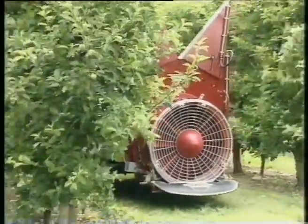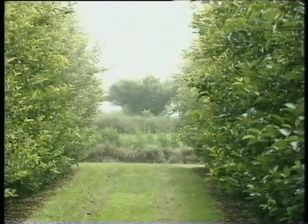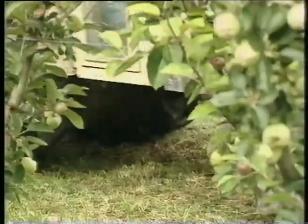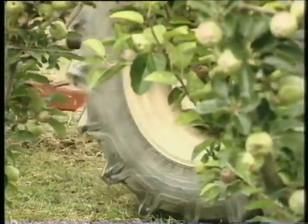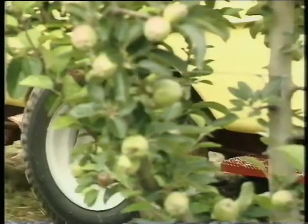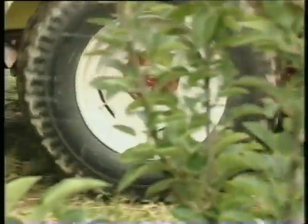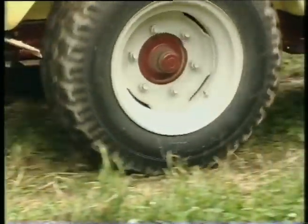This means we could also drive too slowly and carry the droplets through the canopy, increasing wind drift and waste. To follow good practice, the forward speed should be around two to five kilometers an hour. Our blower belongs to the larger category, so we decide to work at around five kilometers per hour.